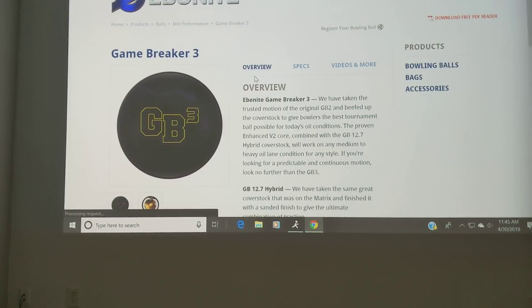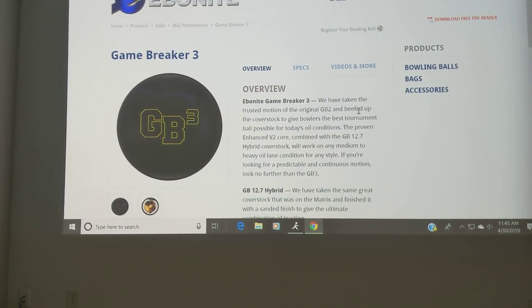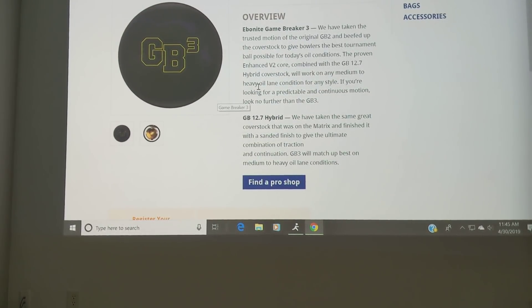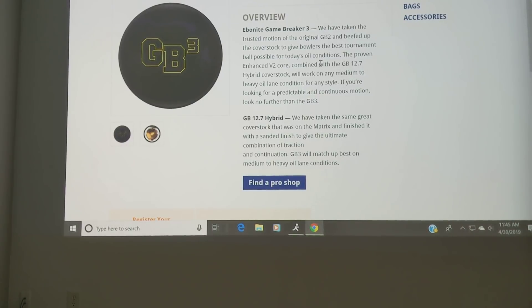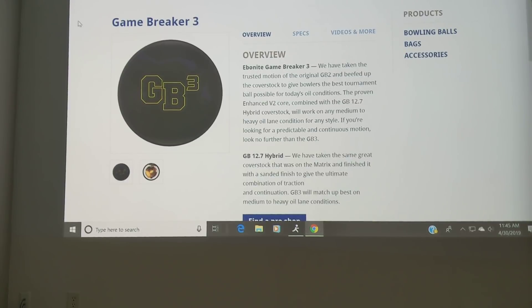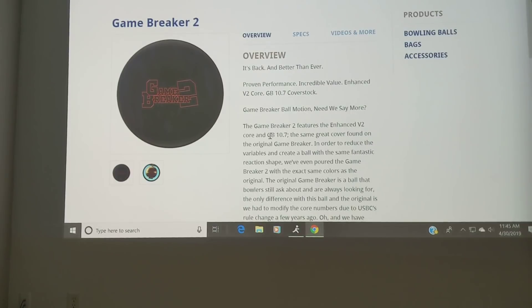The Game Breaker 3 is kind of in that same concept, because they say they beefed up the cover stock — they've changed the cover stock. The color looks a little bit similar, but they're definitely making some changes to this ball, and because of that, it's also not going to end up being the same as the original.